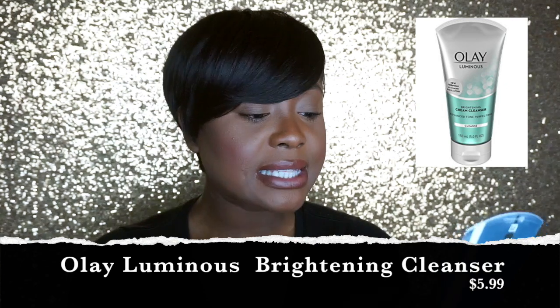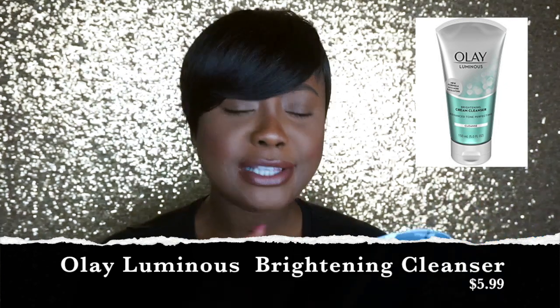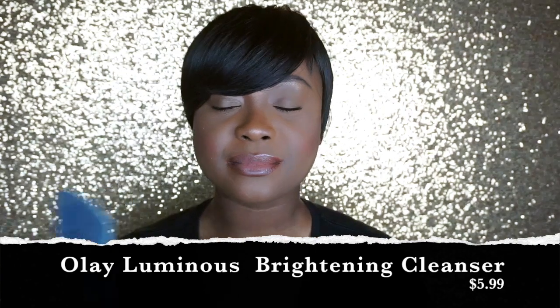Whenever I try one thing from a line that I really like, I have to go back and get more products from that line. So after I realized how much I love the Olay facial wipes, I went back to Face Values — it's like a beauty supply store and a pharmacy put together — and got this: the Olay Luminous Brightening Cream Cleanser, advanced tone perfecting. After I use my facial wipes, I take my spin brush and put some of this cleanser on it to cleanse my face.